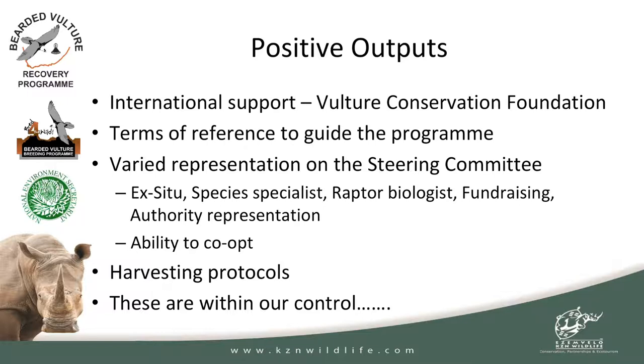We've got a terms of reference to guide the program and to keep all the participants on the straight and narrow. We've also got varied representation — so often when you put very similar minds around the table you get the same results. We brought together aviculture specialists, raptor biologists, fundraising specialists, and authority representation, trying to cover all our bases. The terms of reference also gives us the ability to co-opt people, so if we decide we need some help along the way as challenges arise, we can bring them in.